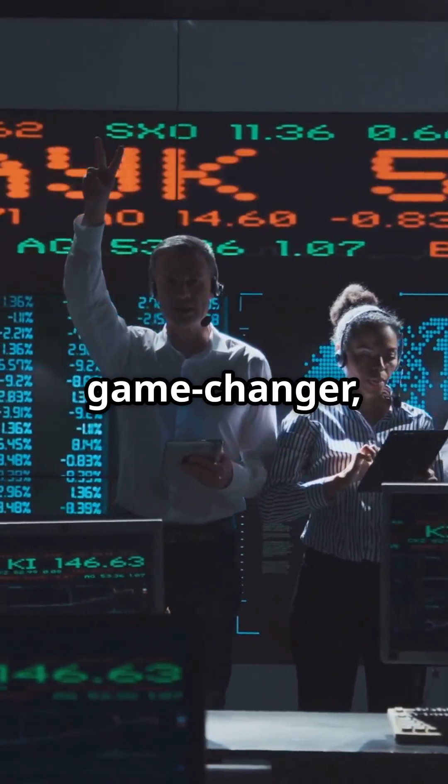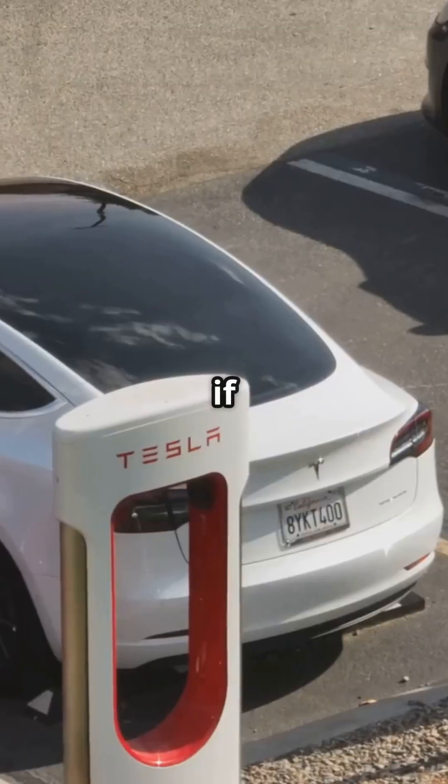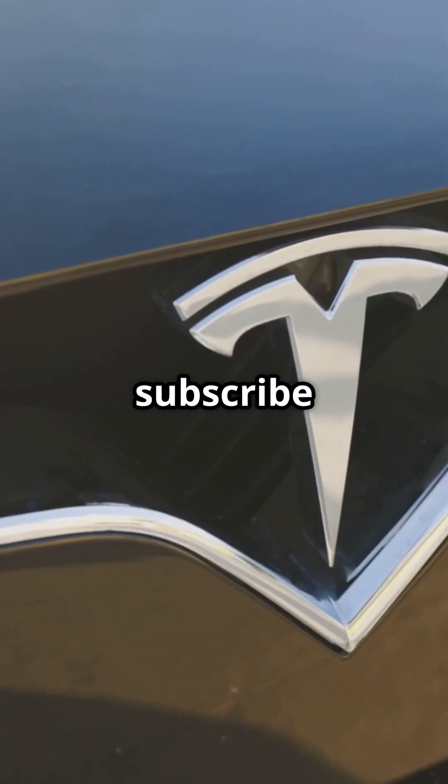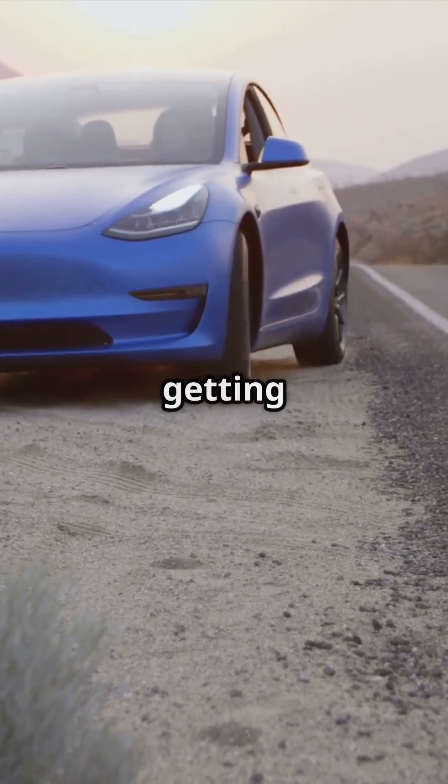Investors, this could be a game-changer, opening doors to new markets in the US, China, and Europe. If you're excited about Tesla's latest move toward affordability, smash that like button and subscribe for more updates. Stay tuned, because Tesla's journey is just getting started.